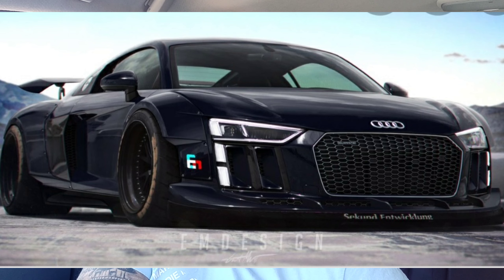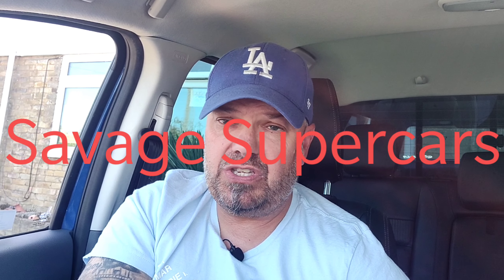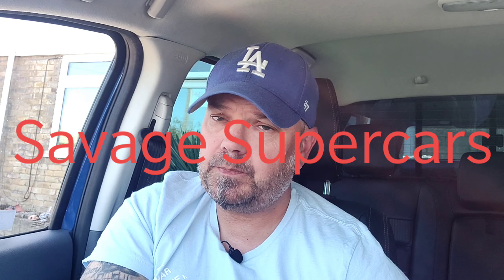The Audi R8 is definitely one to look at and consider as an everyday supercar if you want to add one to your garage or your channel. As always, thank you for watching and supporting the channel — we really appreciate it. It looks like the lockdown is going to be lifting, so we should be able to start getting out and driving some cars soon. We've still got a lot of cars to drive on the channel, and a lot of people are offering their cars for us to take out. Stay safe, have an absolutely fabulous day, and we'll see you soon. Take care guys, bye.